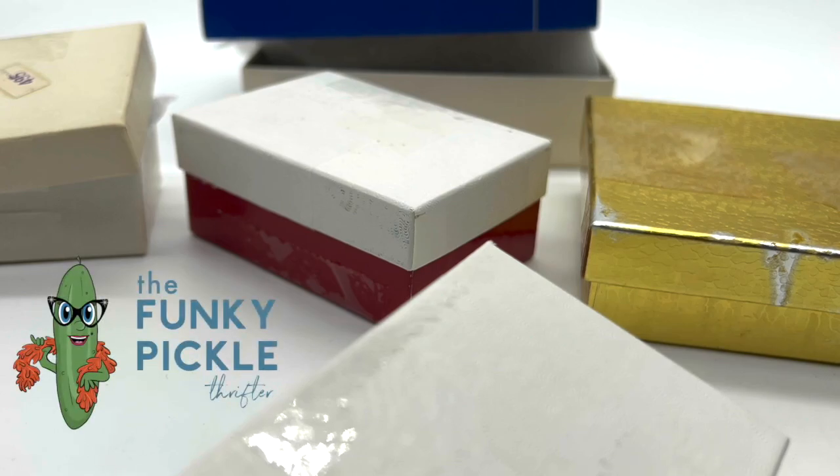Hello everybody, it's Sandra from the Funky Pickle Thrifter. You may notice that the word 'thrifter' is in my YouTube handle. The reason for that is because I usually buy my jewelry at thrift stores and yard sales. I don't usually pay very much. That's kind of the sport of it for me — to try to find things at a really low price and sell them at a high price.